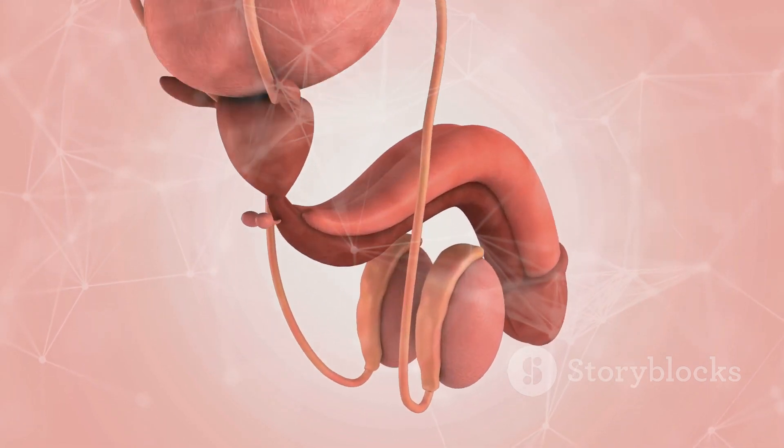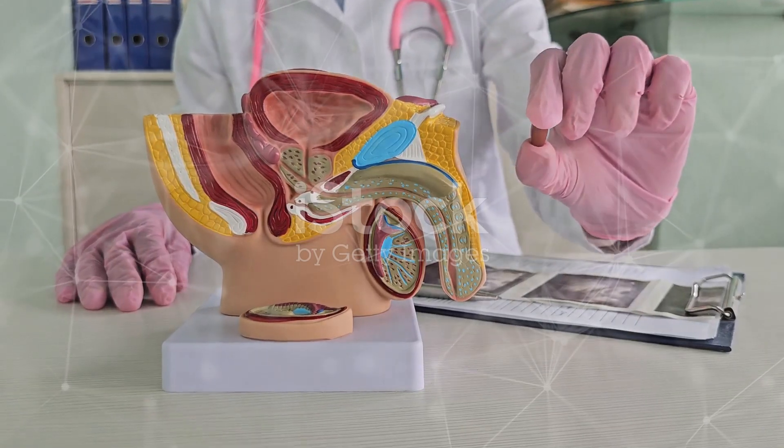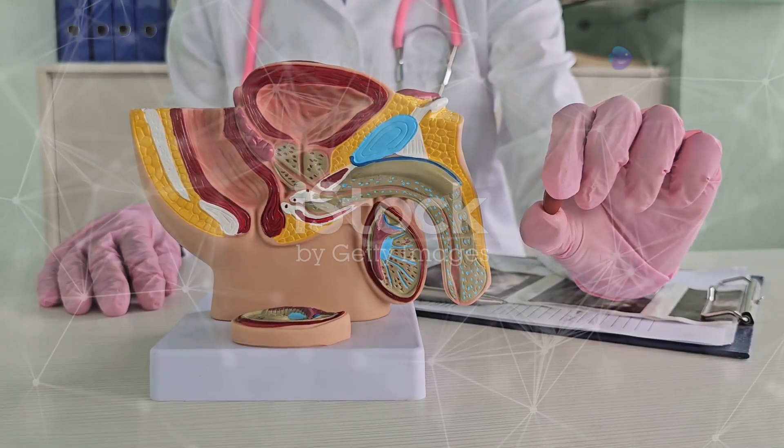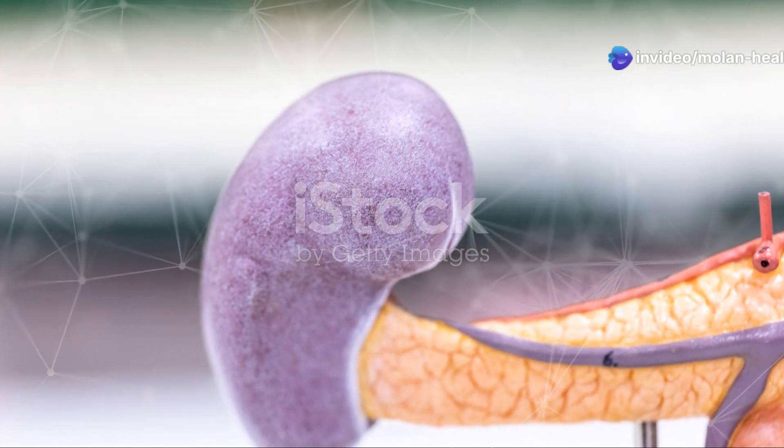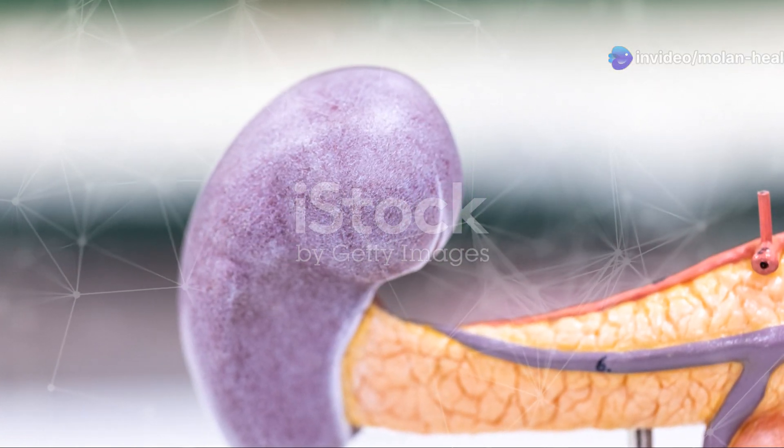First up, external organs. The penis transfers sperm to the female reproductive system, and it's used for urination too. Then there's the scrotum, a nifty pouch that holds and regulates the temperature of the testes.